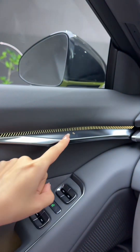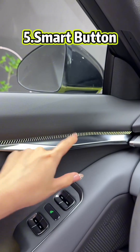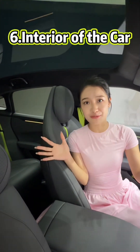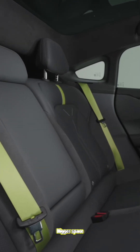Let me show you the fifth feature — here is a smart button, let me click it. The sixth point: let me show you the interior of the vehicle. This car's interior is very spacious — every passenger sitting behind me can feel like they have a bigger space.